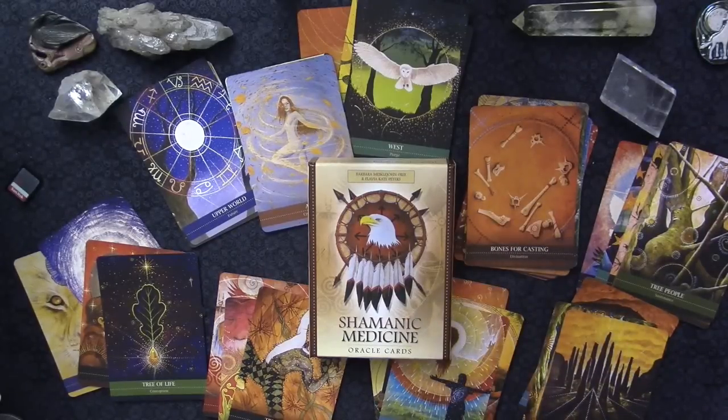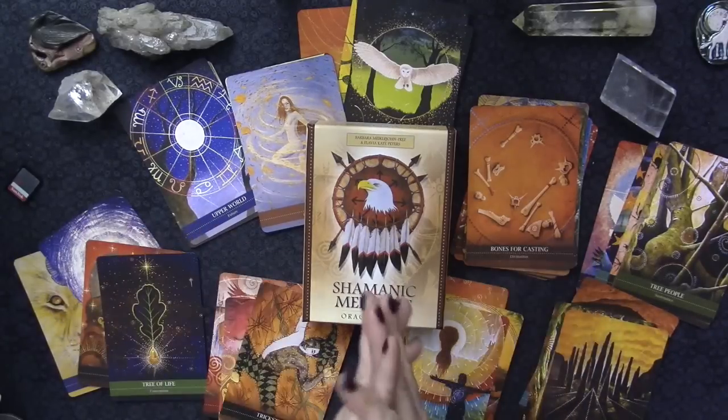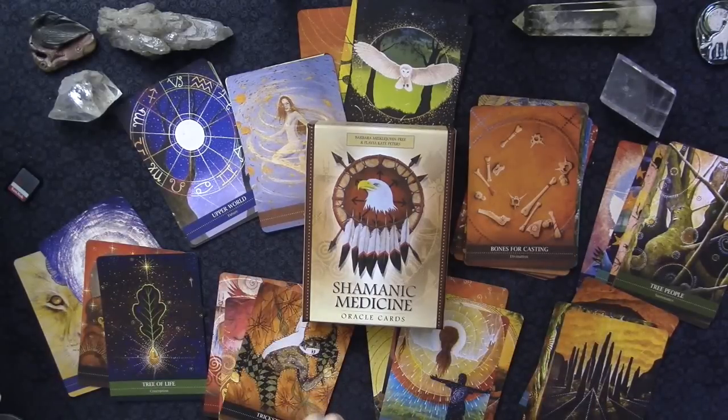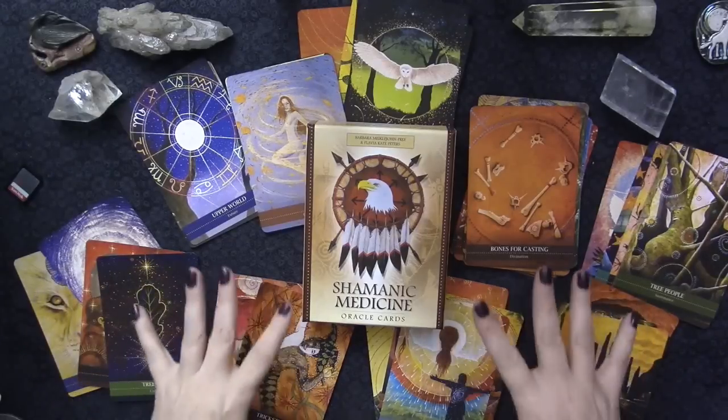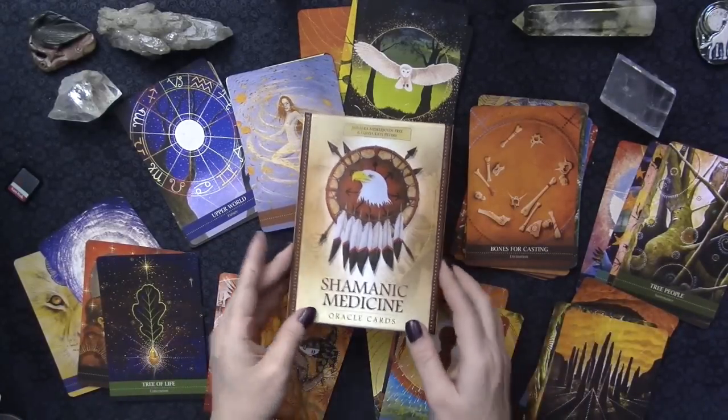Hi everyone, this is Kelly from The Truth and Story. I know this is a different way for me to start out a walkthrough of an Oracle deck, but I have done this in other decks before. This isn't really a numbered deck, so I really wanted to do it this way.